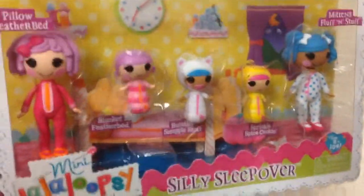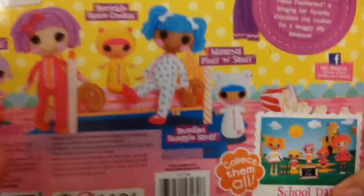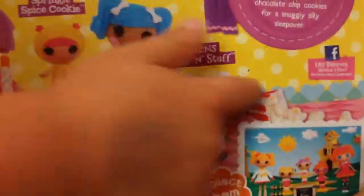Super cute little 5-pack of LaLaLoopsy minis that you can get. Taking a look at the back — yep, it gives their names again, shows them all and what they do. Collect them all — there's a bunch of these mini series.